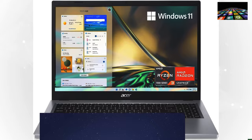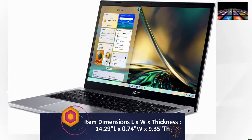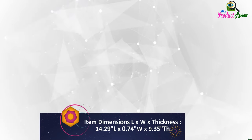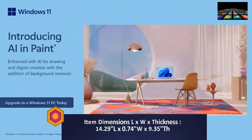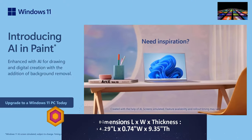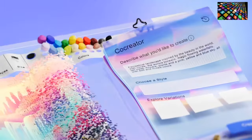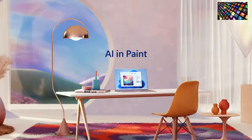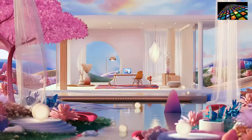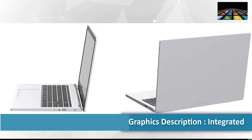Item dimensions (LxWx thickness): 14.29 inches length, 0.74 inches thickness, 9.35 inches width. Graphics card RAM: 8GB. Hard disk interface: solid state. Voltage: 240V. Camera description: front. Operating system: Windows 11 S. Graphics description: integrated.